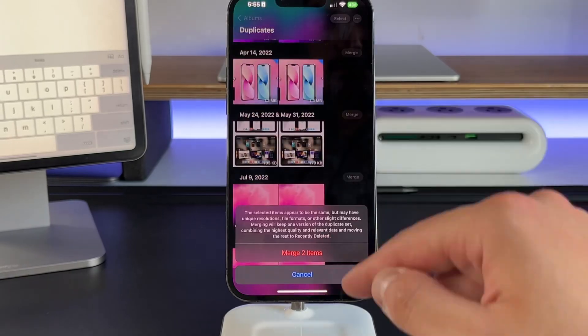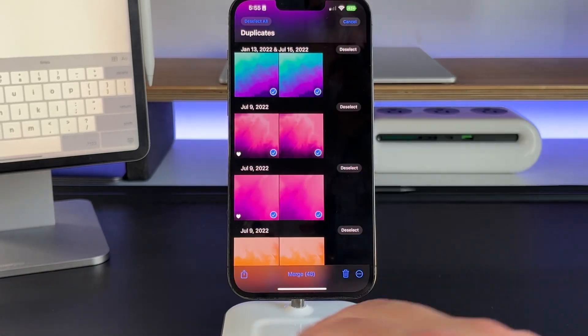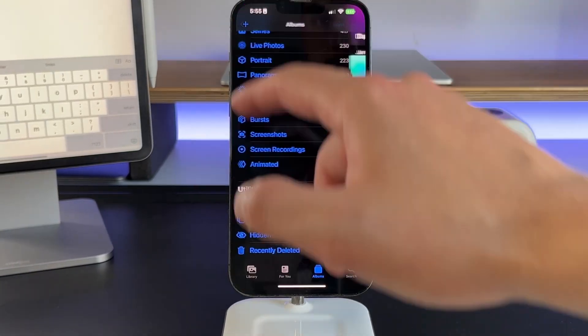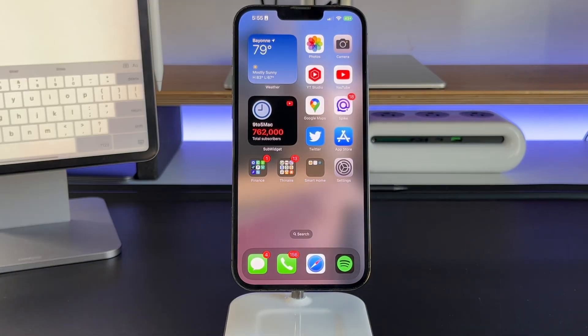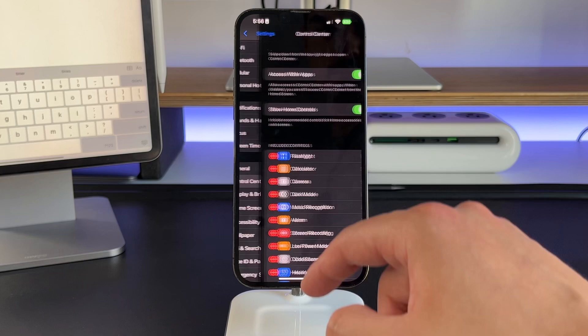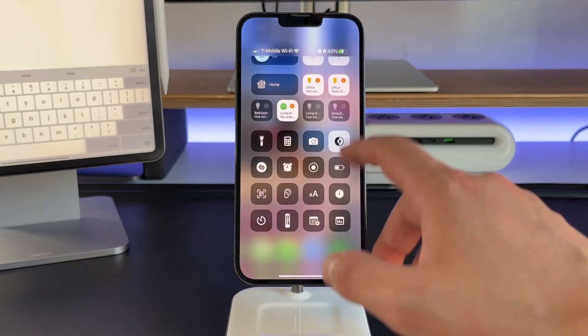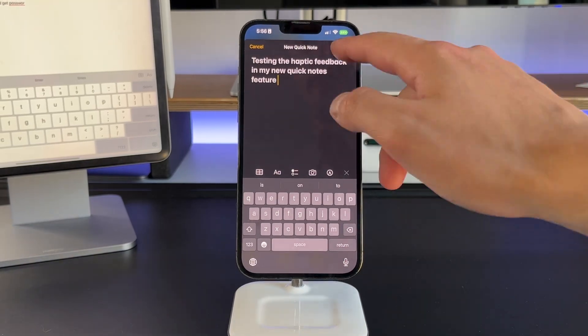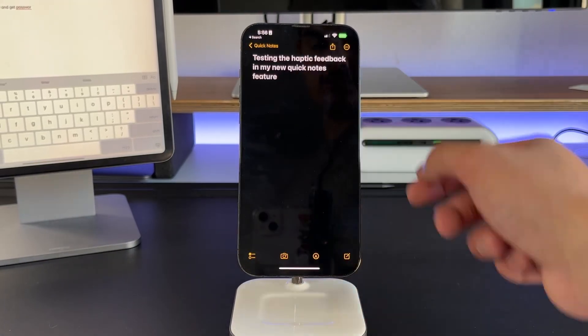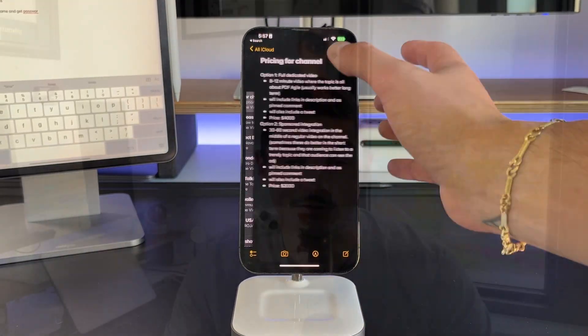Depending on when you're watching this video, you probably just updated your iPhone to iOS 16 or you picked up an iPhone 14 that came pre-installed with iOS 16 and now you're wondering what new features came with that update. In this video, we're going to be talking about 15 hidden features that nobody's really talking about with iOS 16 that will improve your day-to-day life.